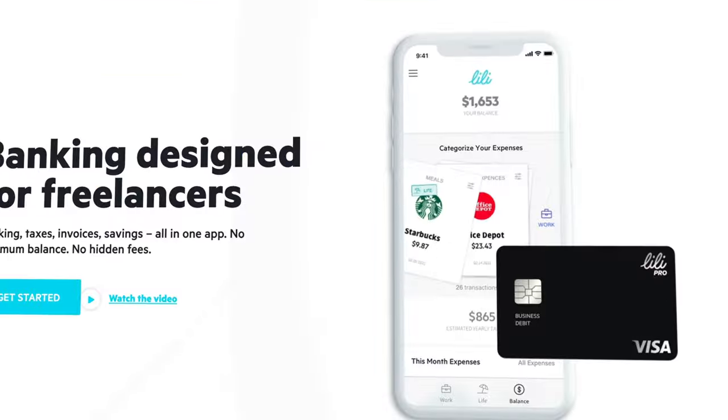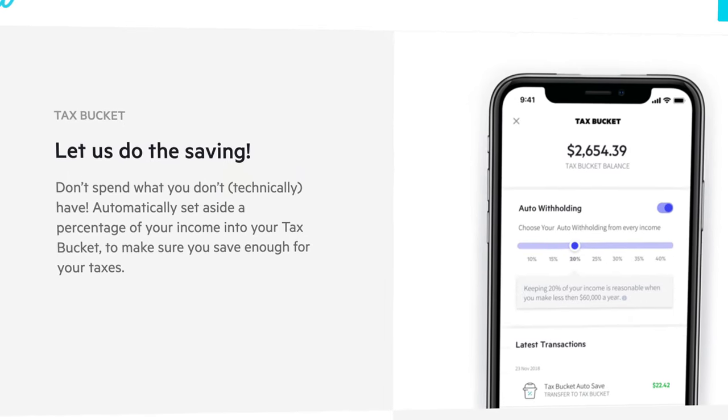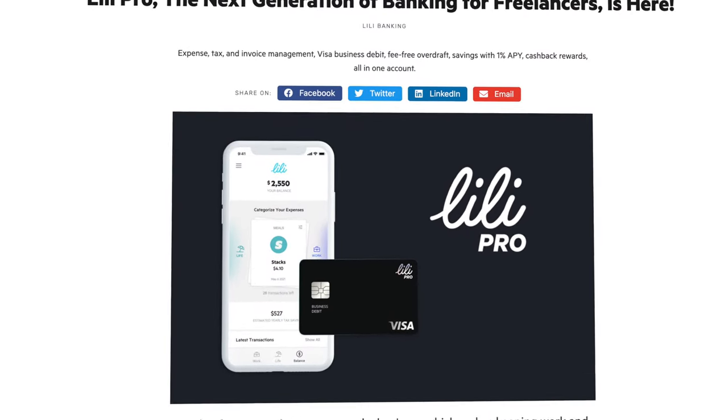Everything we've talked about up until this point comes with both the free and pro versions of Lily. So if you are looking to really easily track your income and expenses, separate all of those things for business and personal finances, and automatically set money aside for your taxes — which is super important as a freelancer — then the free Lily account could be the perfect fit for you.